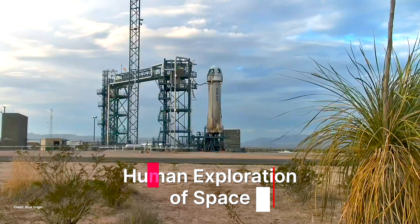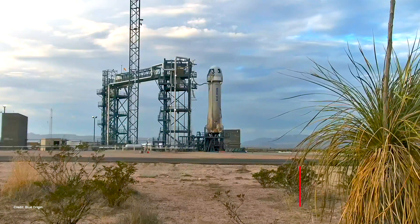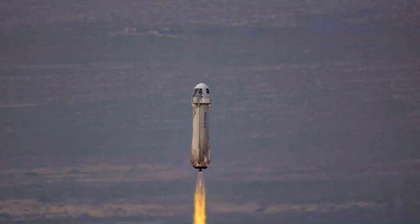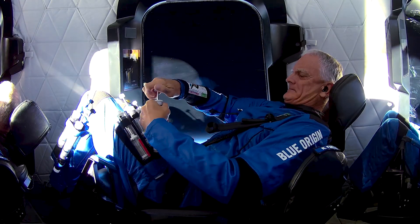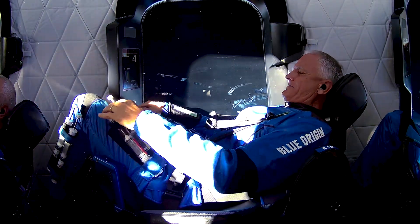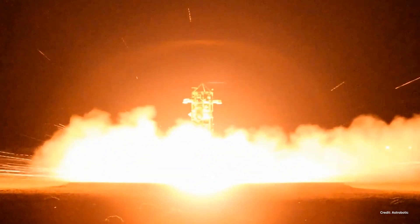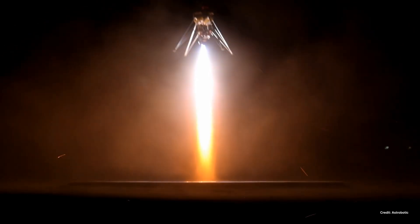We prepared for future human exploration of space. For the first time, a NASA-funded researcher conducted an experiment aboard a commercial suborbital rocket, studying how changes in gravity during spaceflight affect plant biology. We also tested nighttime precision landing technologies that safely deliver spacecraft to hazardous locations with limited visibility.